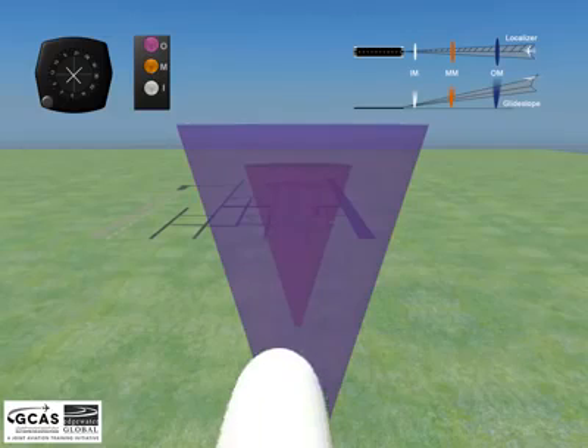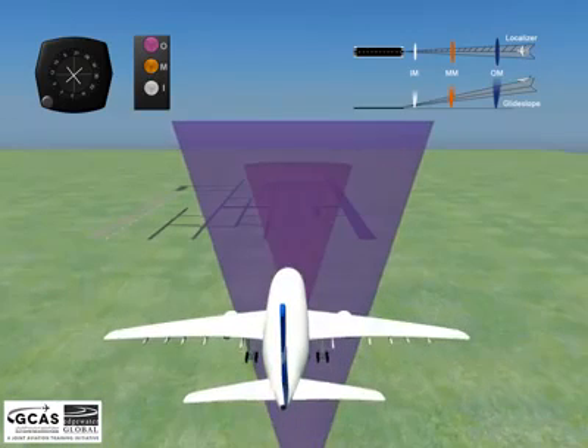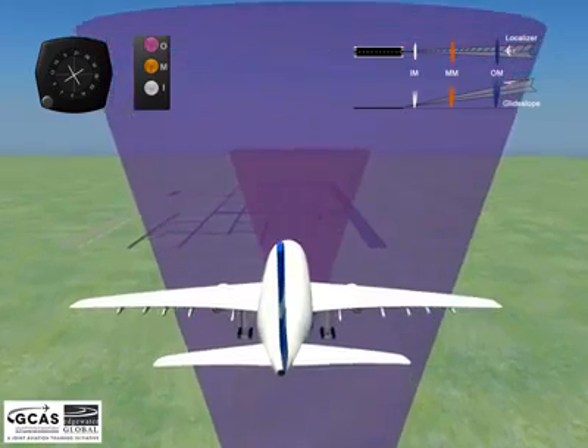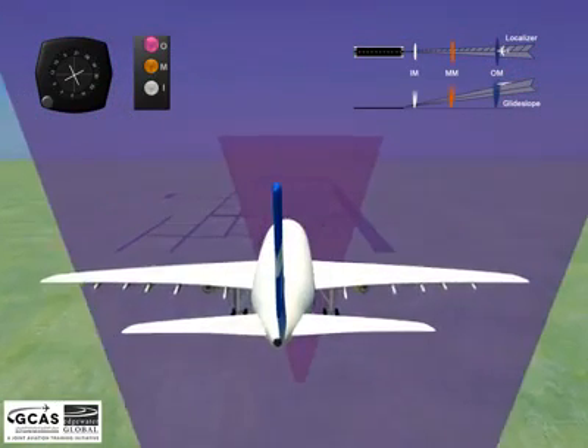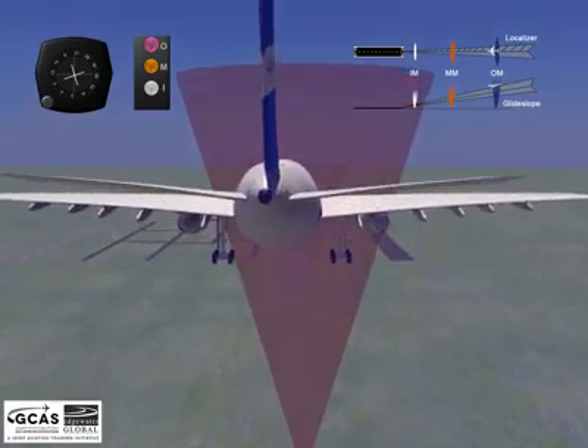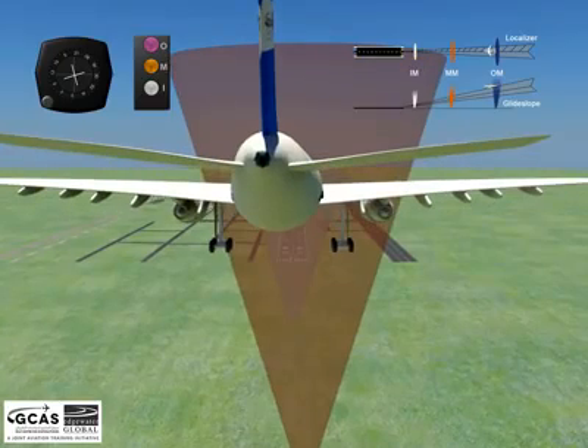When the aircraft passes overhead the outer beacon, a vertically emitted radio signal activates a rapidly flashing blue light on the aircraft's marker beacon receiver. It also produces an audio signal which is two Morse code dashes per second at a low tone.